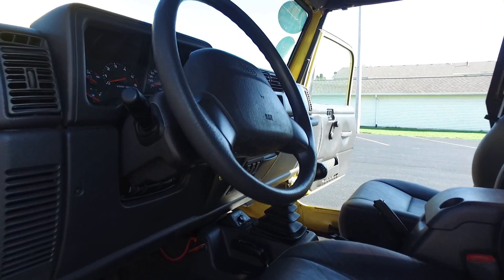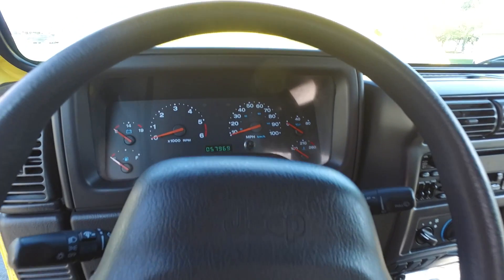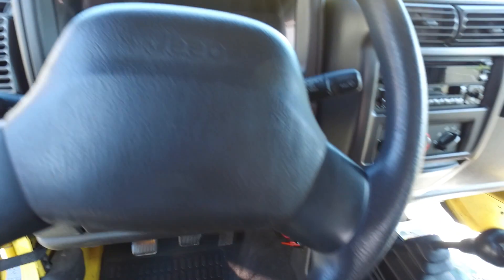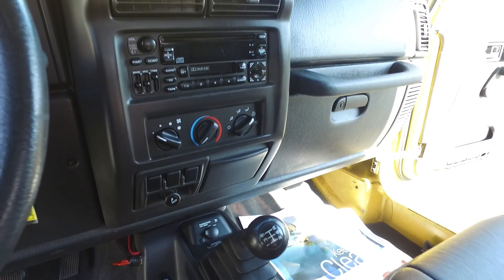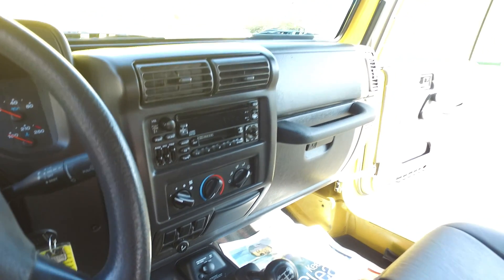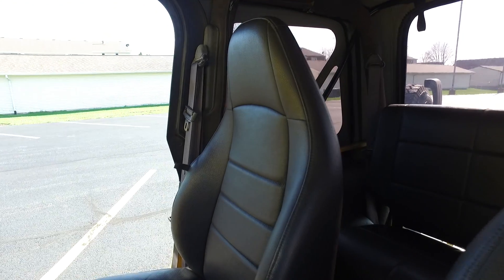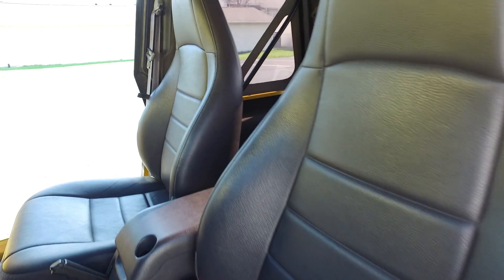Here to the interior — you can see right there 57,000, just under 58,000 miles here today. Five-speed manual transmission, four-liter straight six under the hood — perfect combination. Here's something you don't always see in Jeeps, especially one that's a little bit older: this one has some awesome leather seats in it.